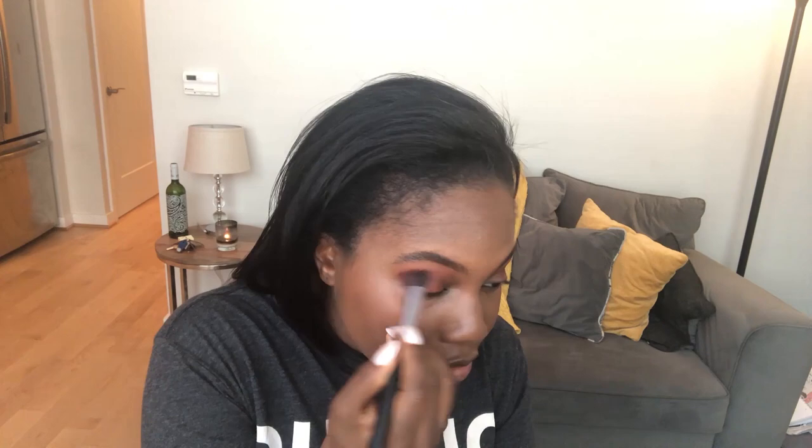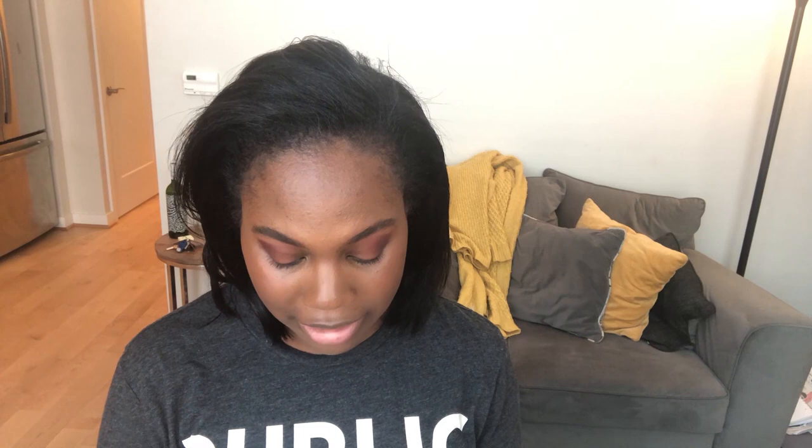One of my New Year's resolutions was to learn how to do a cut crease. I'm not doing too great with that. My other New Year's resolution was to raise my credit score — we're not going to talk about that resolution either. Everything in due time. All right, now I'm going to go in with a gel liner. I'm a real big fan. I'm using ELF. I'm not picky — I'll use any brand of gel liner. I've used MAC, I've used ELF. As long as I can get something dark on my eyelids.